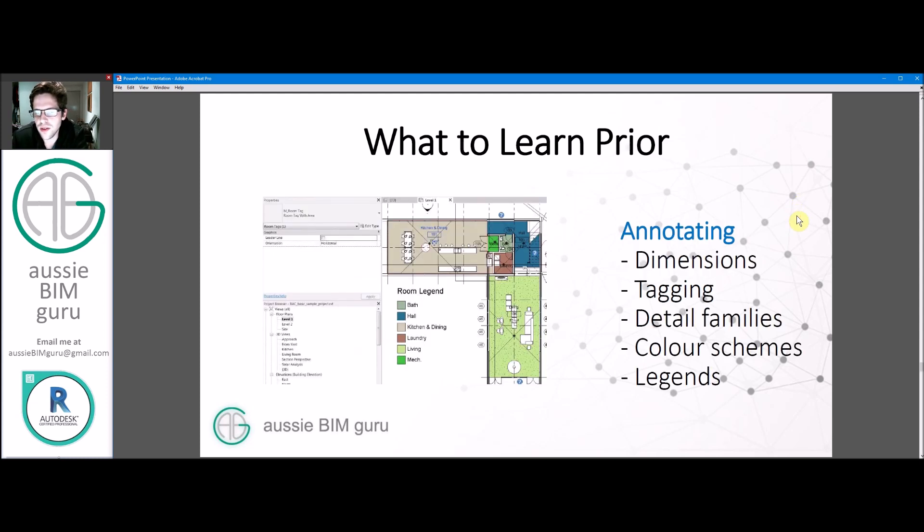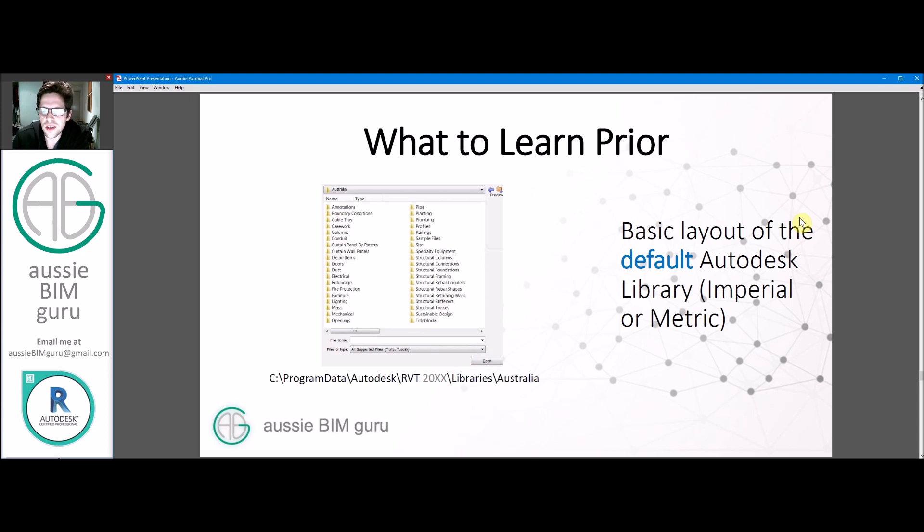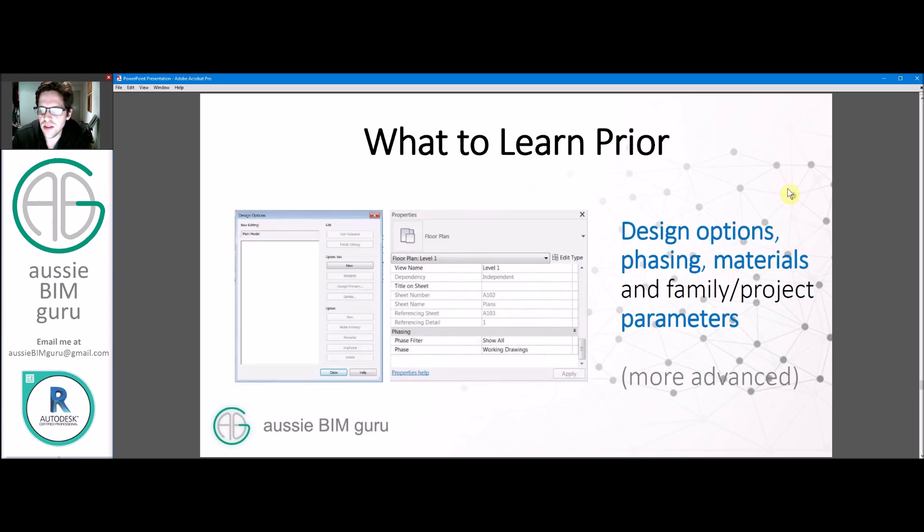Learn how to annotate — dimensions, tagging, detail families, repeating detail components, how to apply and modify color schemes, and how to maintain legends and legend components. You'll also probably need to know the basic layout of the default Autodesk library — some Revit tests ask you to load a specific door family for example, and if you don't know where the library is or how it works you may struggle. Also know more advanced techniques like design options, phasing, material settings, and family and project parameters — you'll probably see a few questions on these at a basic or fundamental level.